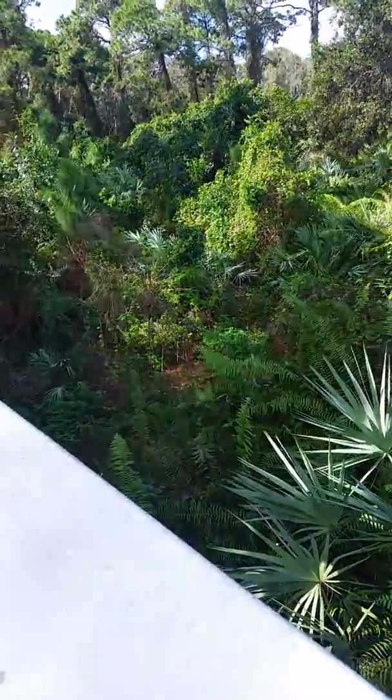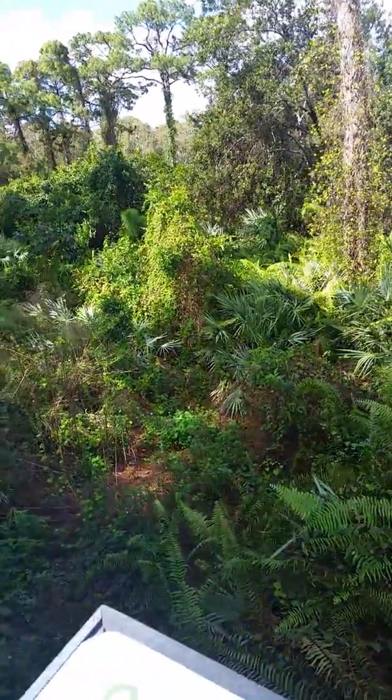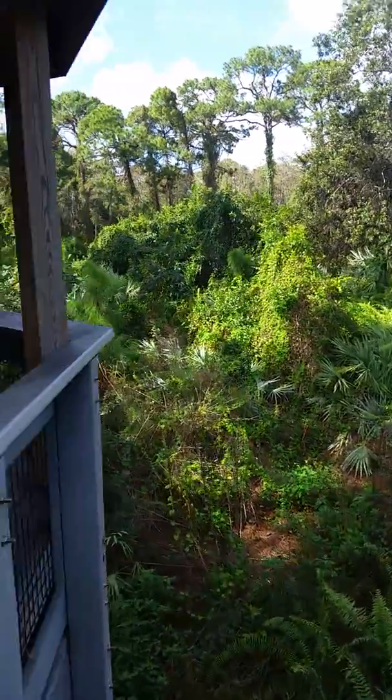Just past an area that was some open plain. Really, really nice area.